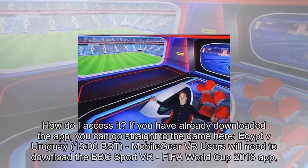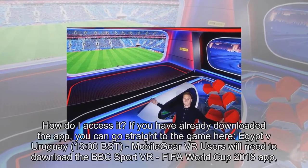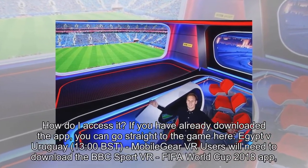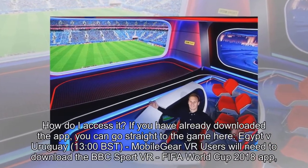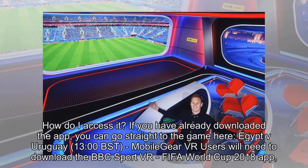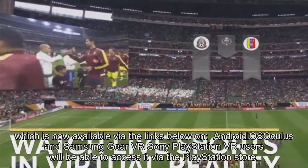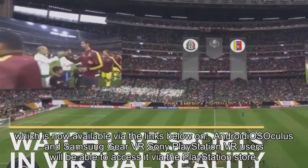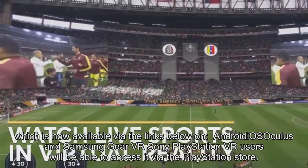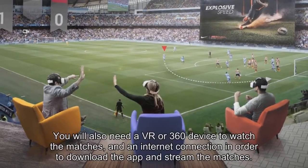You can watch in VR on your smartphone, tablet, or for an enhanced experience, a VR headset. How do I access it? If you have already downloaded the app, you can go straight to the game. Mobile Gear VR users will need to download the BBC Sport VR FIFA World Cup 2018 app, which is now available on Android, Oculus, and Samsung Gear VR. Sony PlayStation VR users will be able to access it via the PlayStation Store.